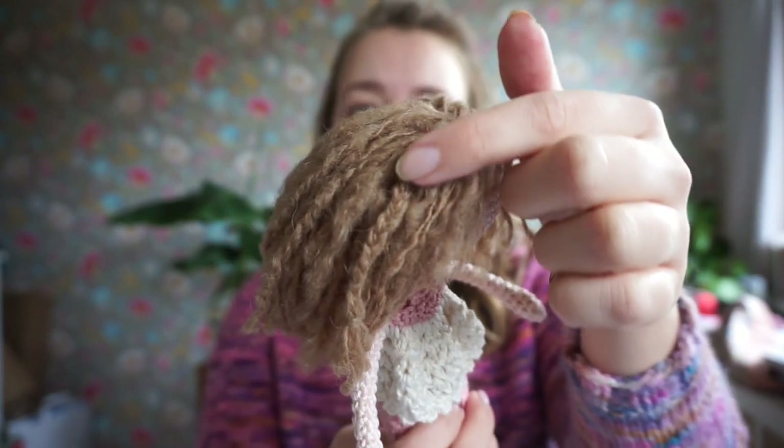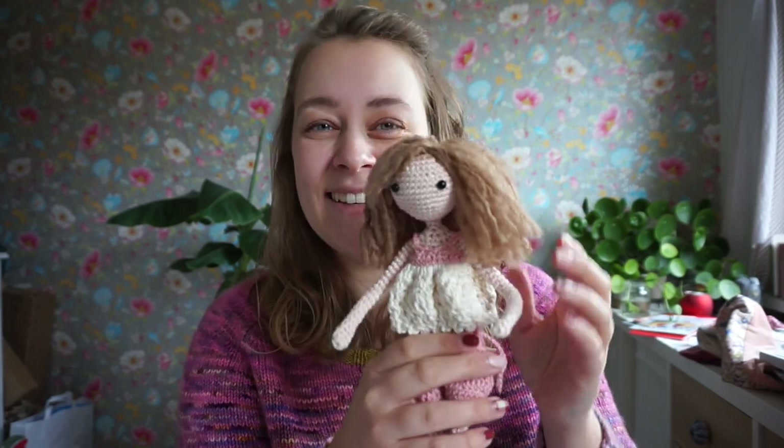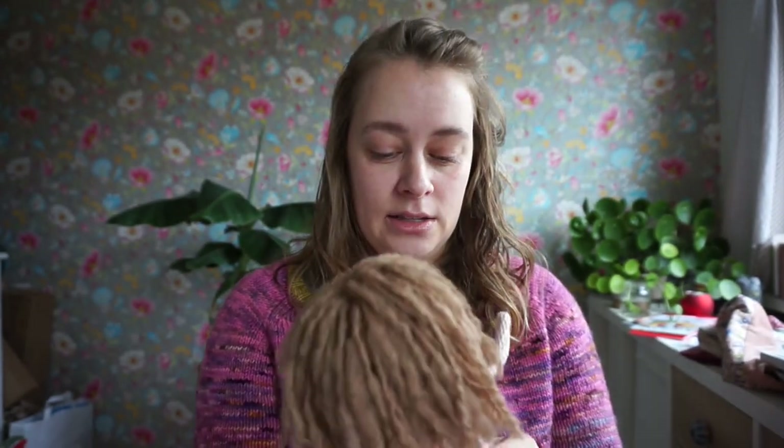I braided some of the strands and gave her some bangs. I think it's very cute. And what I actually want to do is to knit her a sweater that is similar to one of my own sweaters, which would be very, very cute. So this is my Satsuki from Amelishly Dolls — I was able to cross her off my list as well. Now, let me just pour the milk into my tea.